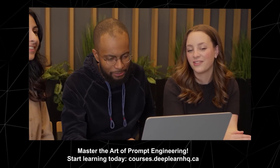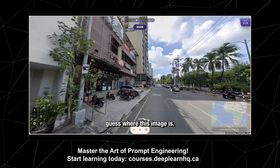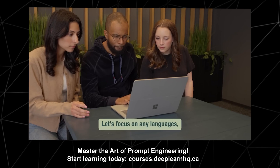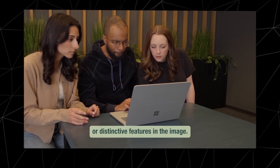Hey Copilot, I just need some help playing GeoGuessr. Sounds fun. Apparently I'm supposed to guess where this image is. Let's look closely at the architecture, vehicles, signs, and the environment. Let's focus on any languages, symbols, or distinctive features in the image.